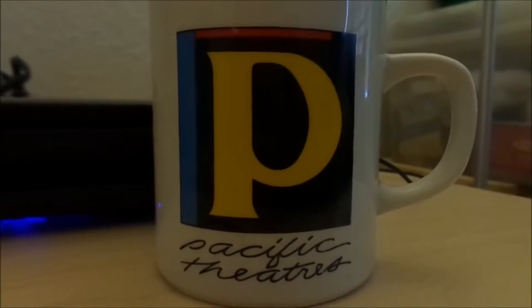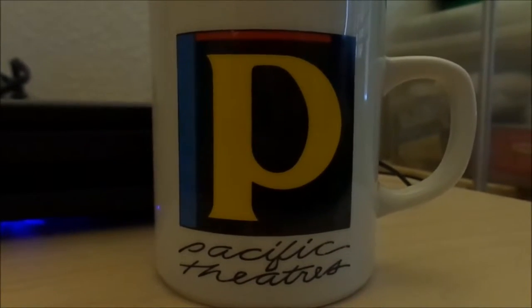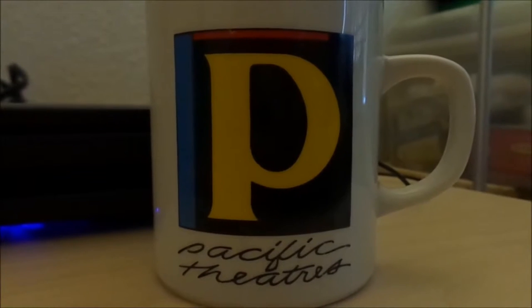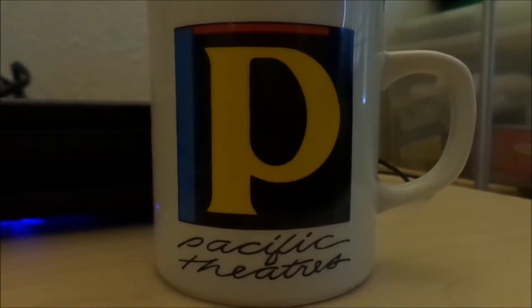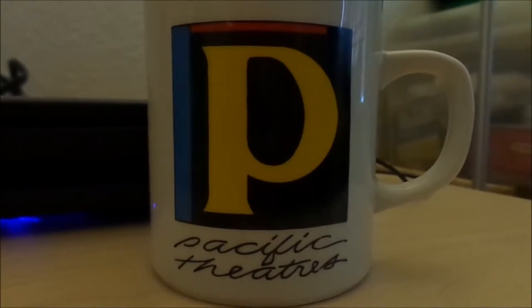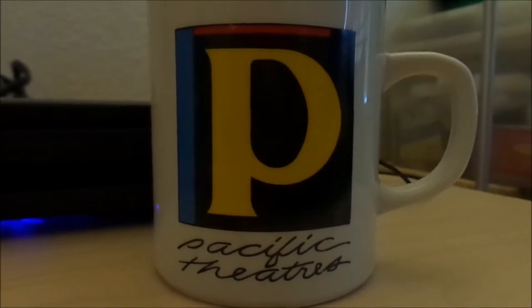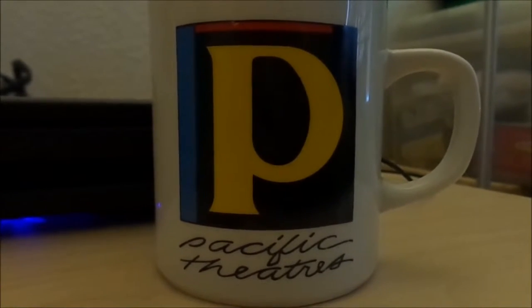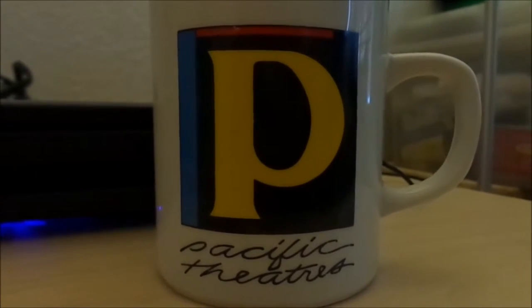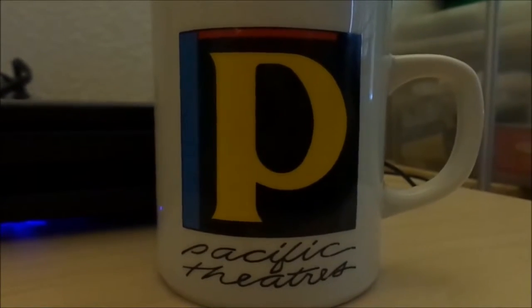I think I also saw Who Framed Roger Rabbit, as well as Short Circuit 2, Home Alone, Bill and Ted's Bogus Journey, Total Recall — the 1990 film with Arnold Schwarzenegger — Bram Stoker's Dracula, Batman: Mask of the Phantasm, the animated film, and several others.